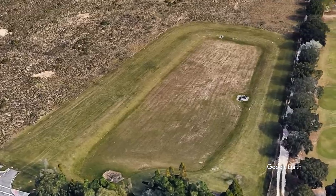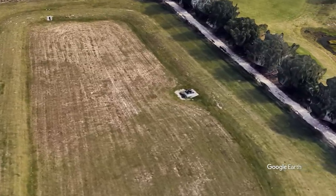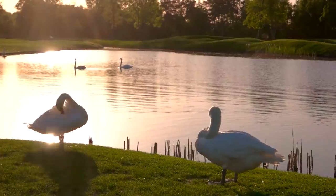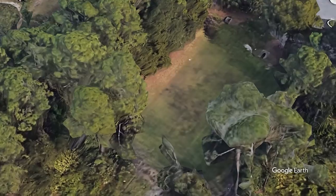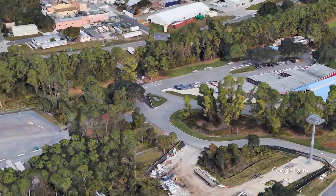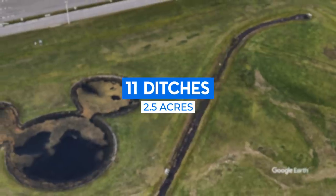Finally, there are ditches and dry ponds. Dry ponds, or as they're sometimes called, detention ponds, are similar to retention ponds except on a day-to-day basis they're empty. They're designed to take on water to prevent flooding in extreme weather, but unlike retention ponds which hold onto some of that water, dry ponds are designed to drain within a few days. Disney World has 18 dry ponds, and in the event they're all full at the same time it would add another 9.5 acres to the overall total. As for ditches, Reedy Creek lists 11 of them, totaling 2.5 acres.